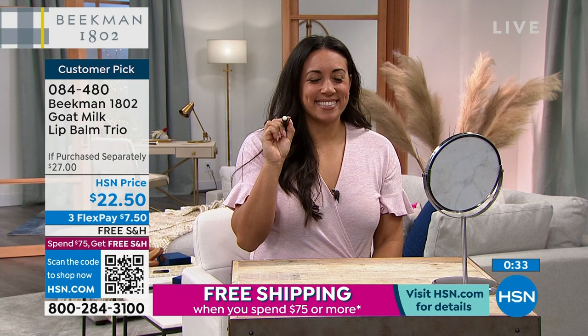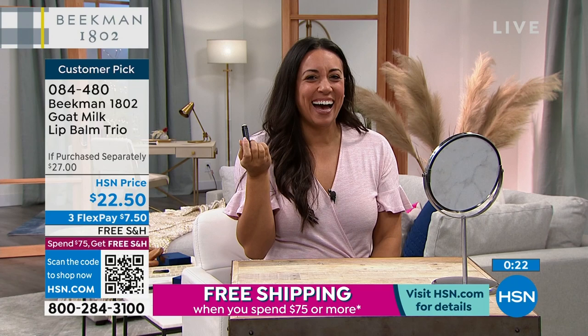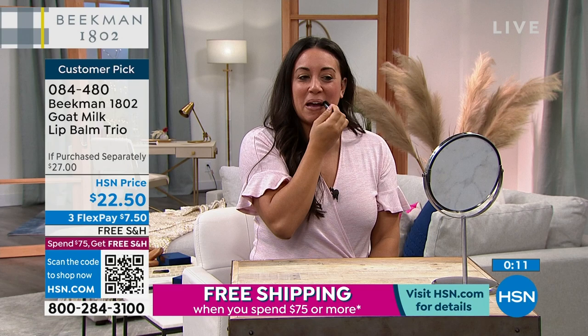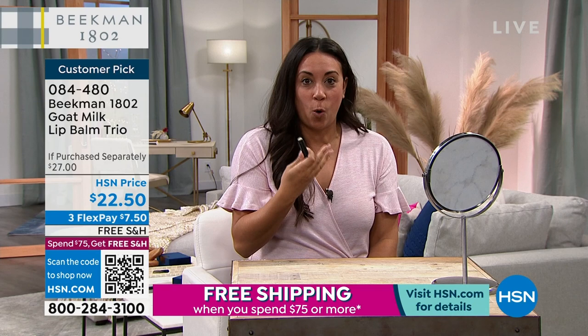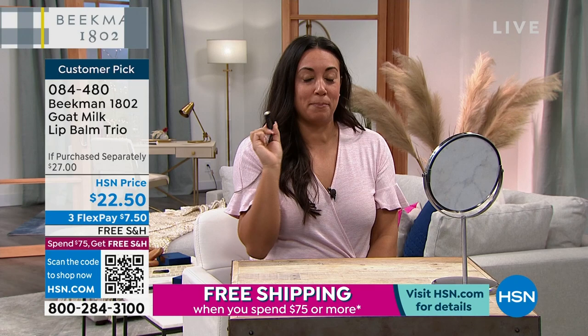Continuing to the hand creams. Reminder on the face wipes — over 2,000 just sold out. What's left: vanilla in auto ship only; ylang ylang and tuberose in both single and auto; lavender in both single and auto. Everything else sold out this airing. They are head-to-toe personal cleansing wipes and you're going to love them.